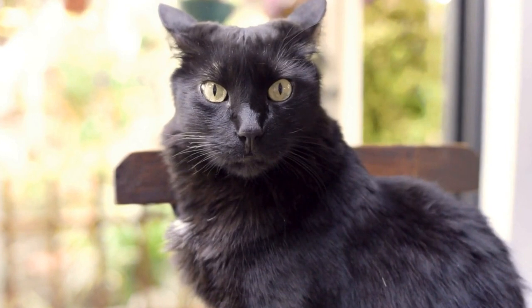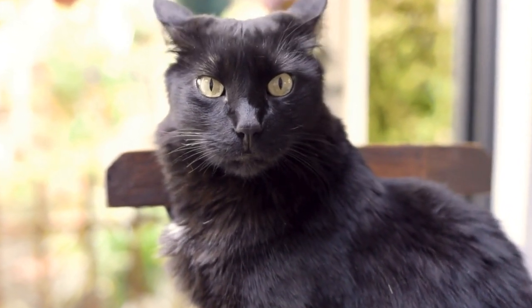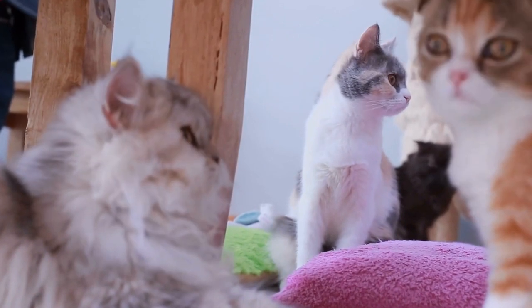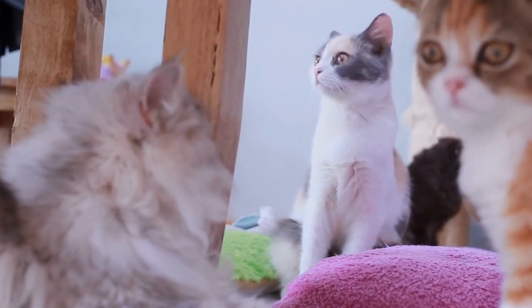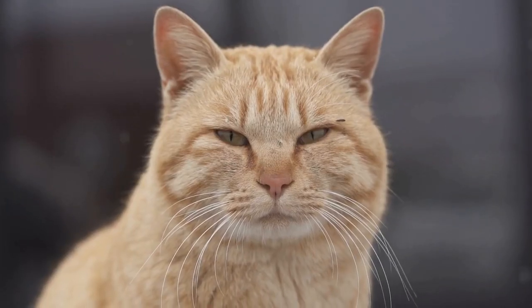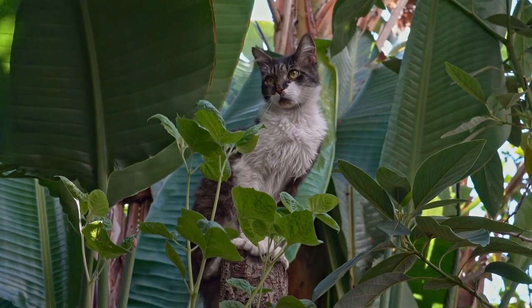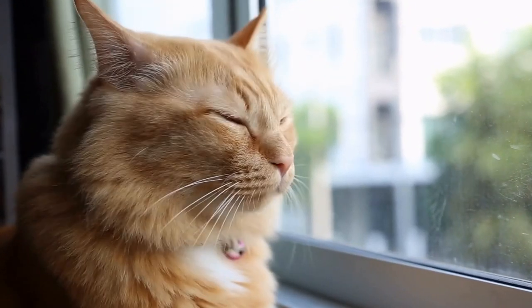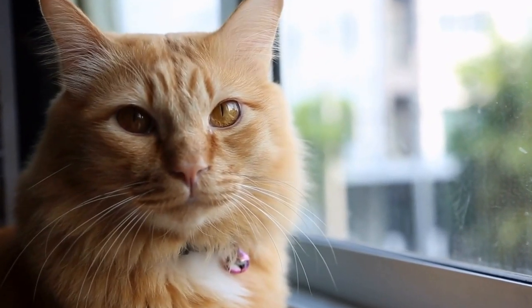C. Exploration opportunities: Cats are curious creatures and enjoy exploring new environments. Add tunnels, mazes, or pathways to encourage them to investigate their surroundings actively. D. Sunbathing areas: Cats love basking in the warmth of the sun. Provide sunny spots for your feline friend to lounge and soak up the vitamin D.